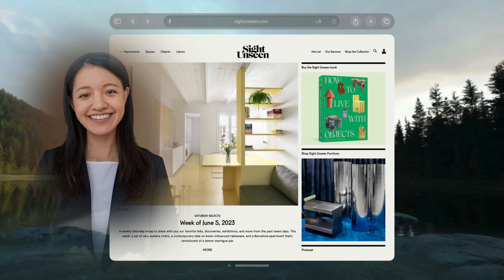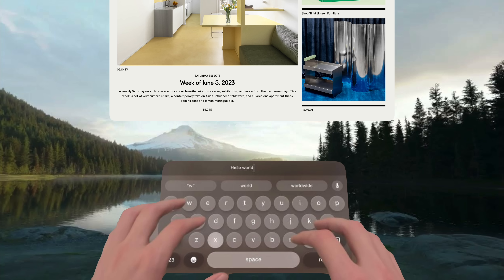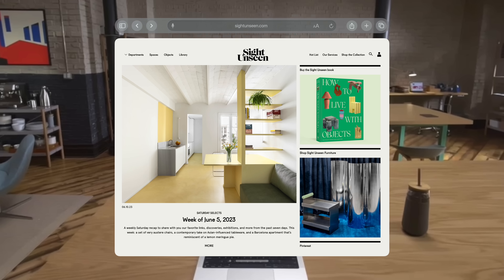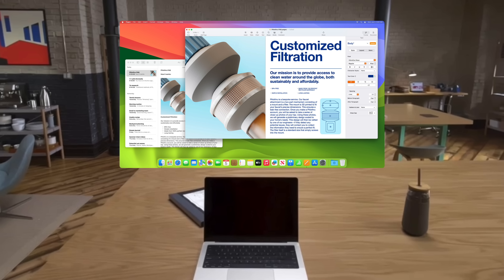If someone approaches, you'll see them subtly fade into view. You can type with a virtual keyboard or connect a physical Bluetooth keyboard and trackpad. And if you have a MacBook, just open it and watch its contents seamlessly transition into Apple Vision Pro.